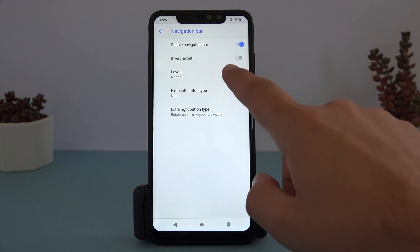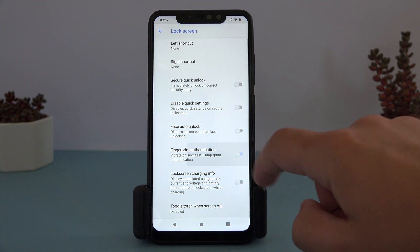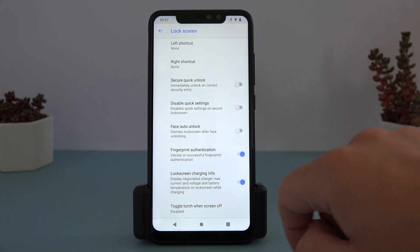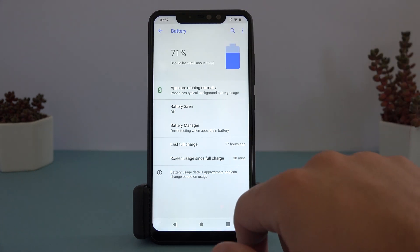Most of these features are toggles for different icons, visual modifications, ambient display, battery icon appearance, and similar. The ROM would suit someone looking for a CAF-based ROM with at least some customization. A nicely rounded ROM in my opinion.